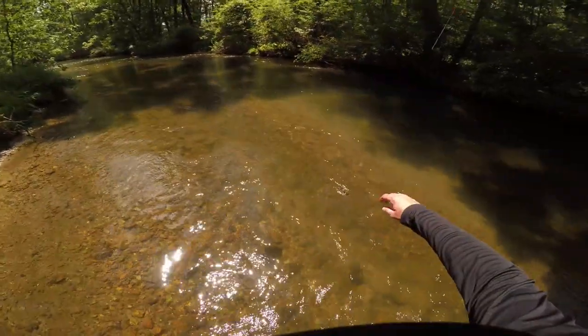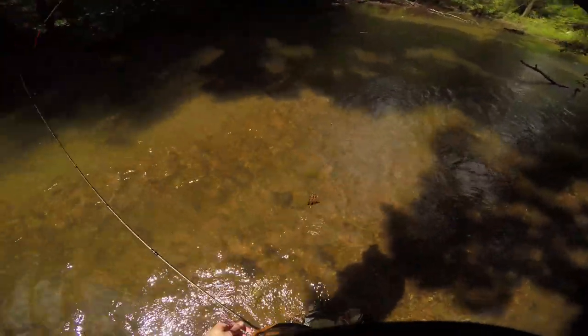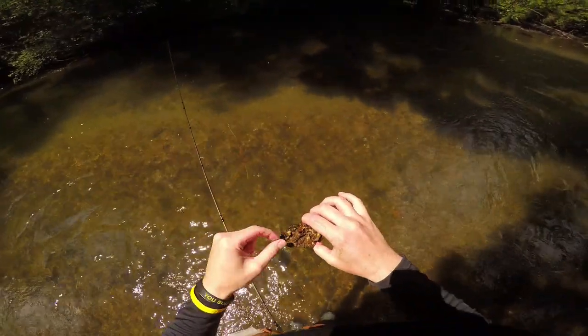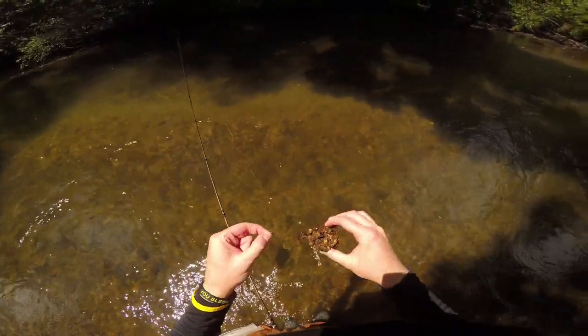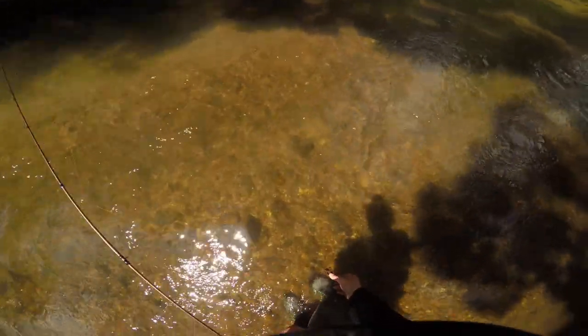Alright, I got a rock bass — picked him up in the shallows. Definitely native. Dark on one side, light on the other. Always good. And release — there you go.